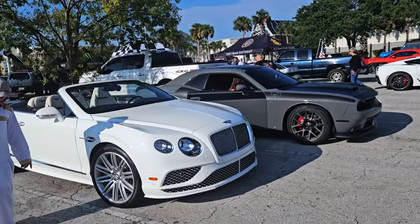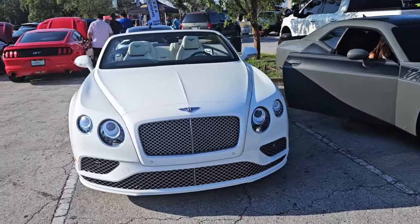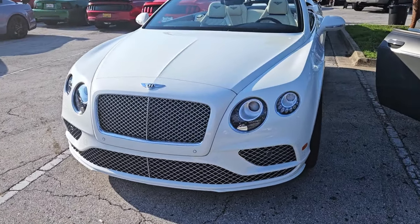Bentley Continental — very, very luxurious car, of course.